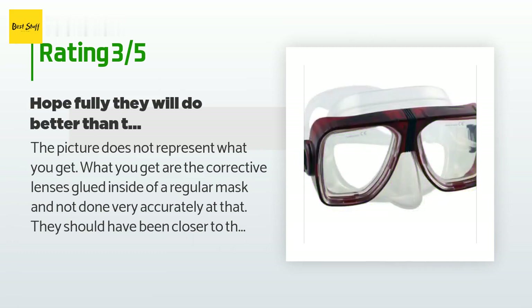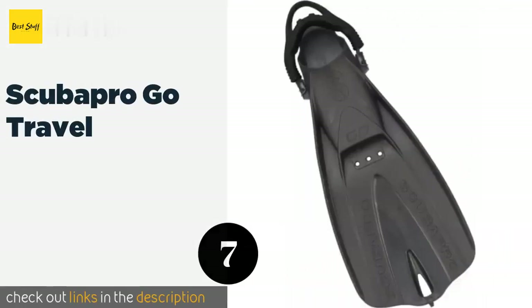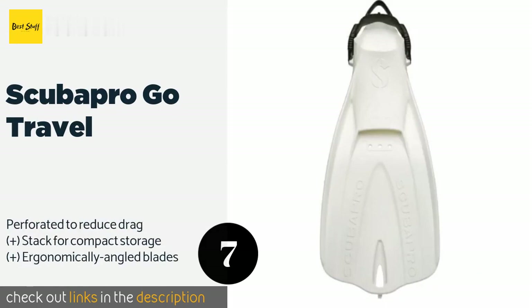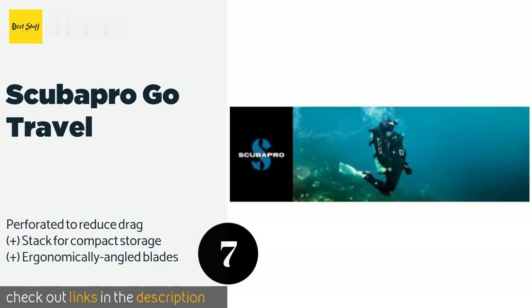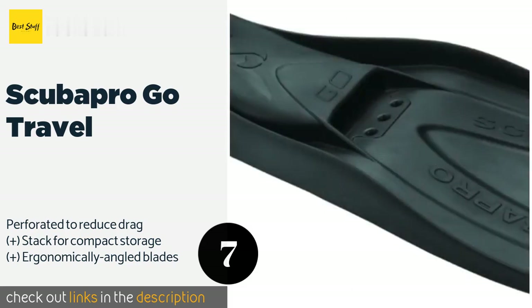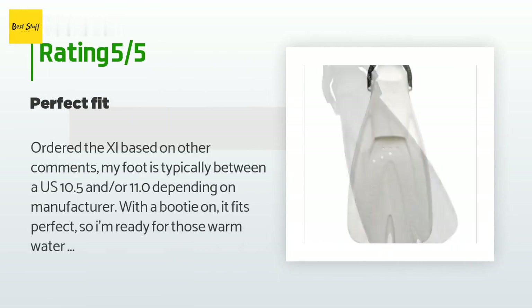The next product is the Scuba Pro Go Travel fins. If you enjoy scuba and snorkeling and want a single pair of fins that work equally well for either activity, the Scuba Pro Go Travel are ideal. They feature a self-adjusting bungee heel strap and are just as comfortable barefoot as with booties. The price is approximately $85. This product has an average rating of 4.3 stars from more than 95 customer reviews.